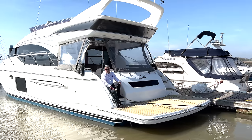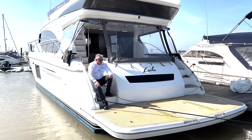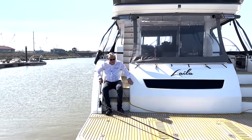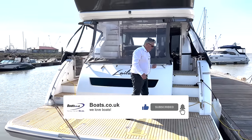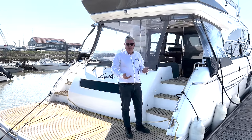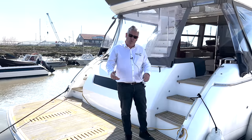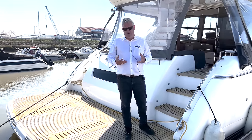I sold this boat new in 2016 to a lovely couple down in Limington, and they had her for a few years. Since that time I've had her back once or twice as people have upgraded. It's a massive Princess 60 and they didn't sell in huge numbers — the reason being the Princess 56, her smaller sister, sold in big numbers and gave you the same three cabins, but this gave you an extra bathroom, though it did cost a lot more money. I sold a few and this one I'm going to give you a full tour of.